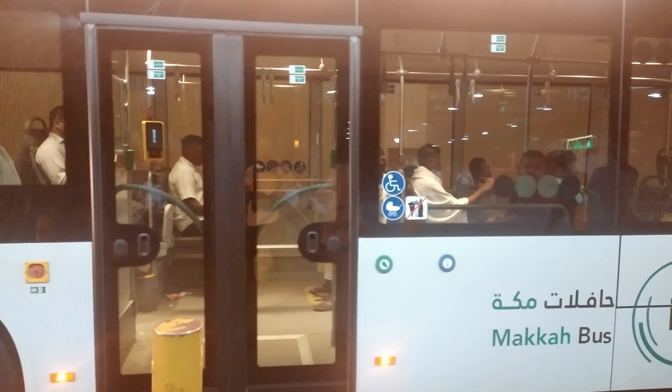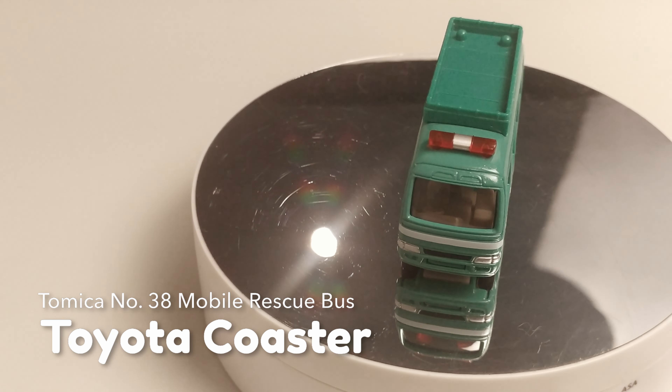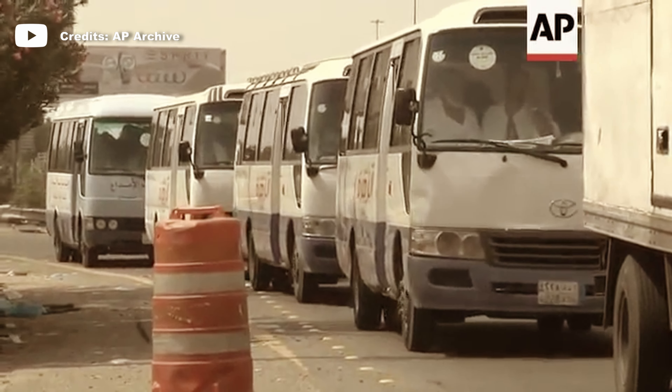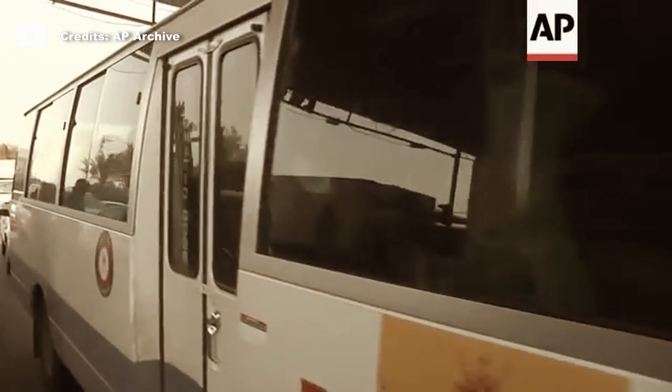Let's continue exploring some diecasts that are related to my Saudi trip. In Saudi, Toyota Coaster is more popular than other minibuses such as Elf, Hiace, or Sprinter, especially for Umrah and Hajj transportation.